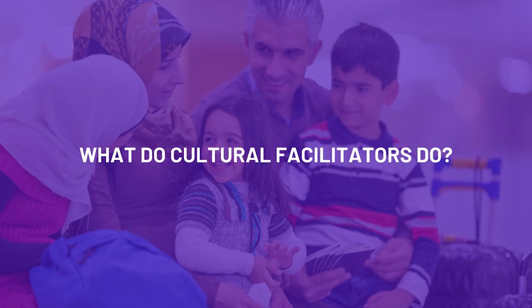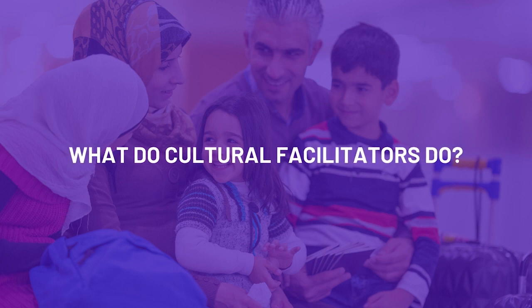Anyone can make a referral to our program, such as an agency, or a person themselves — they can self-refer. My name is Eric Manyang, and for the past 15 years I have worked as a cultural facilitator with the Newcomer Navigation and Support Unit.